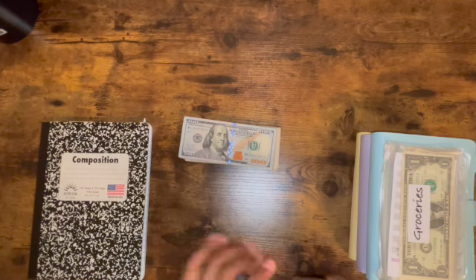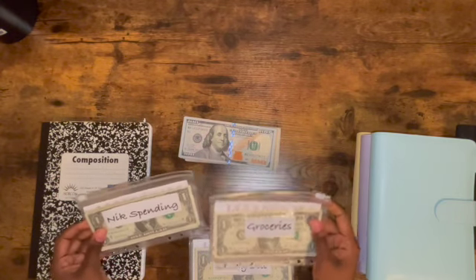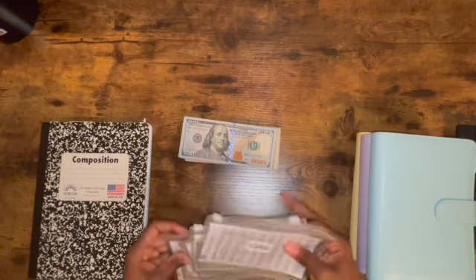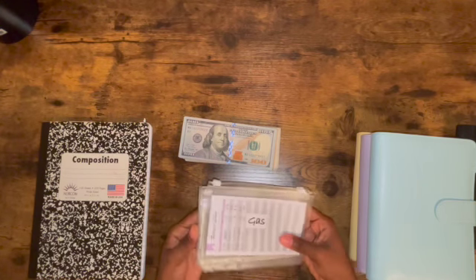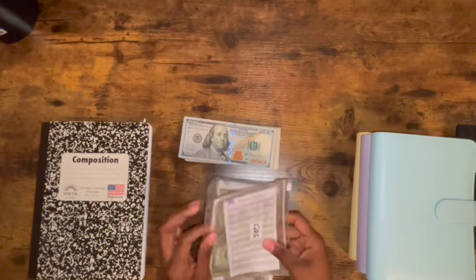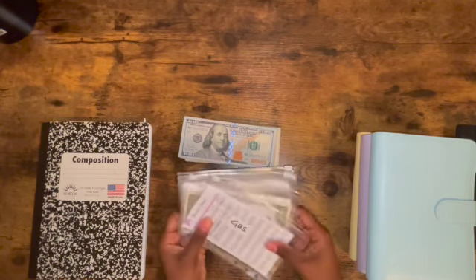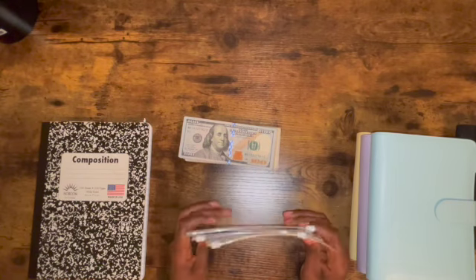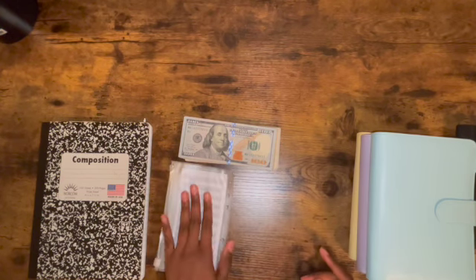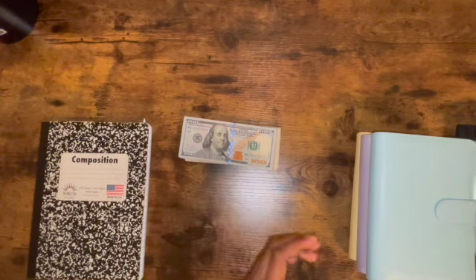I just want to quickly point out these separate envelopes — gas, spending, groceries, eating out. These go into my purse, that's why they're separate like this. I just pop them in my purse, and if I need extra money I use these, because I usually have money in my bank account. I use these if I'm running low in my account.